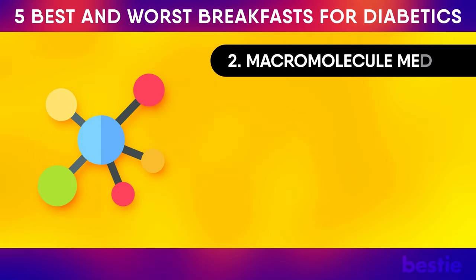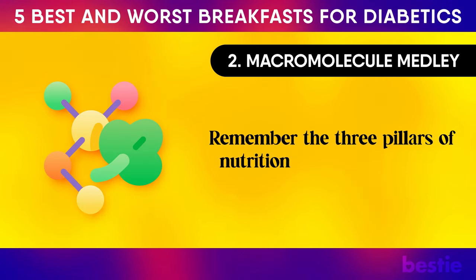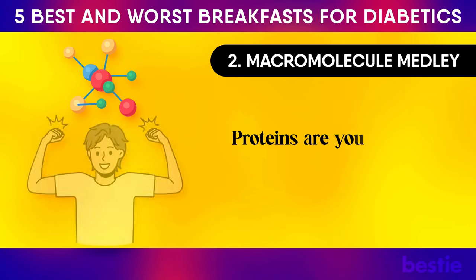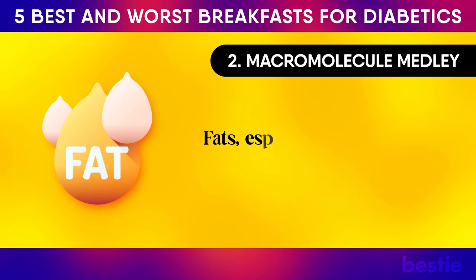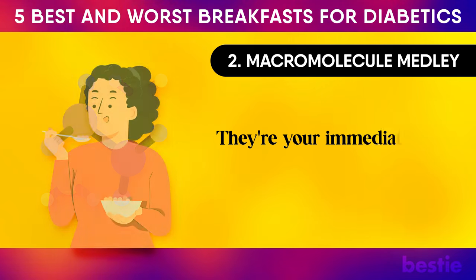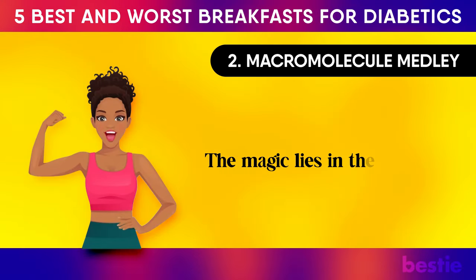Remember the three pillars of nutrition: proteins, fats and carbohydrates. A well-rounded breakfast embraces all three. Proteins are your body's building blocks for repairing and renewing cells. Fats, especially the unsaturated ones, are your energy reserves. Carbohydrates are your immediate fuel source, providing quick-start energy. The magic lies in their balance.